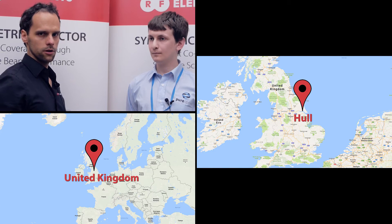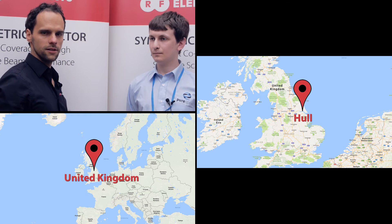Hello, we are on RF Elements on Tour in the UK. Here with me is Daniel Gray from Pure Broadband, a WISP from Hull — the city in the UK where there is a really extremely high level of noise.